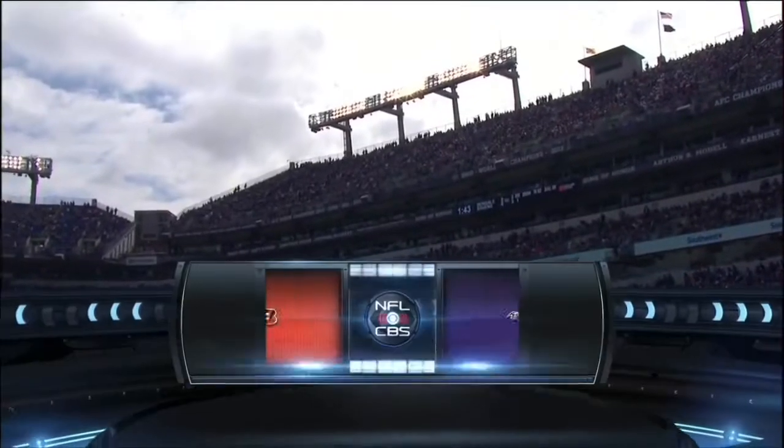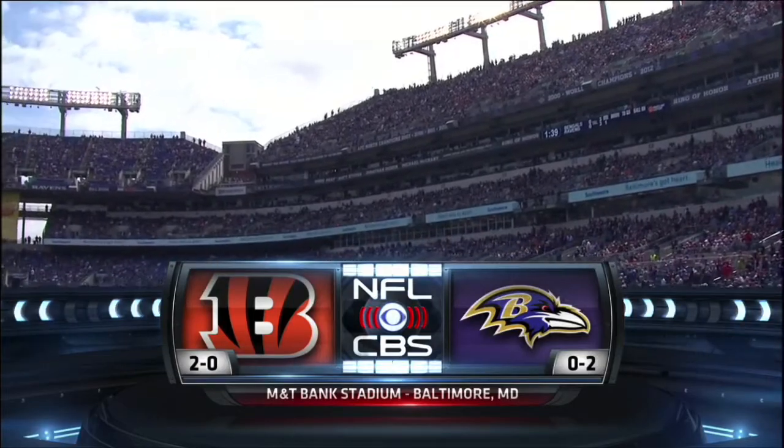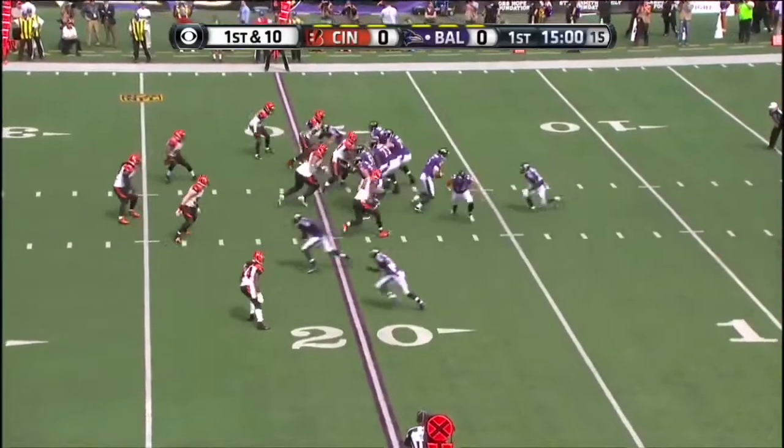To kick off between the Ravens and Bengals. Cincinnati has won four of the last five meetings between the two rivals. Forsett starts at running back.